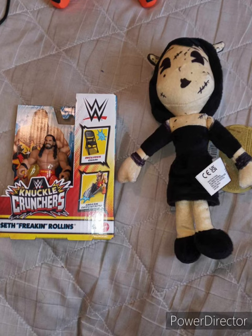Y'all know I do my unboxings and shopping from Amazon, sometimes Walmart, or maybe Ringside Collectibles, or sometimes Bleacher Creatures and all that.